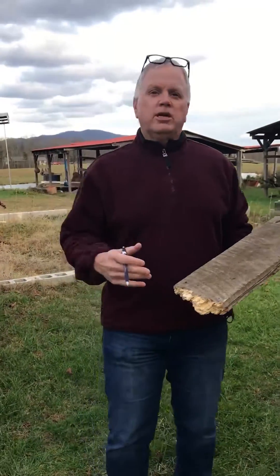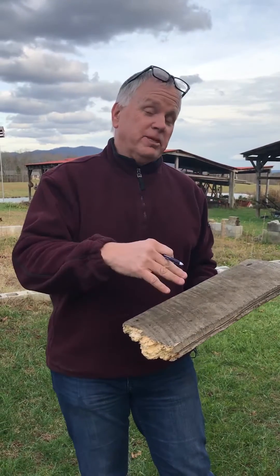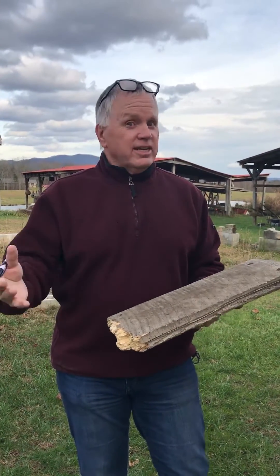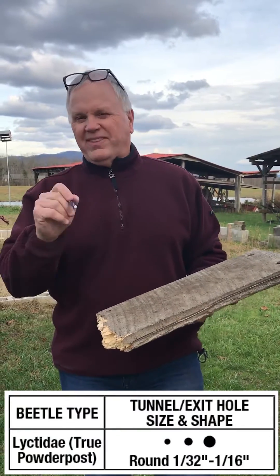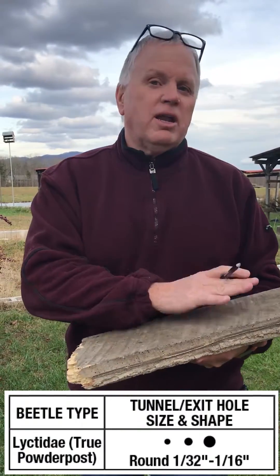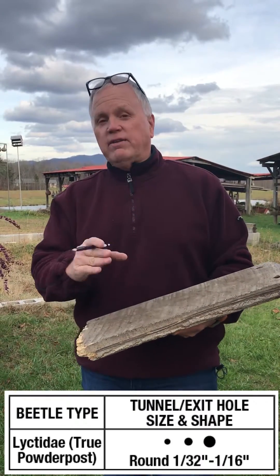Now in our industry we deal with a lot of different wood-boring beetle species. Another very common species is the Lyctid species. It's found in hardwood floors and cabinets and so forth, but the thing about the Lyctids is the holes are going to be a lot smaller, and they're only found in hardwoods and they rarely infest wood that is older than five years.